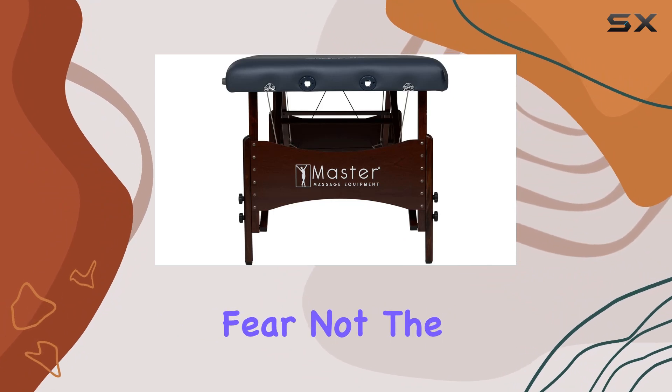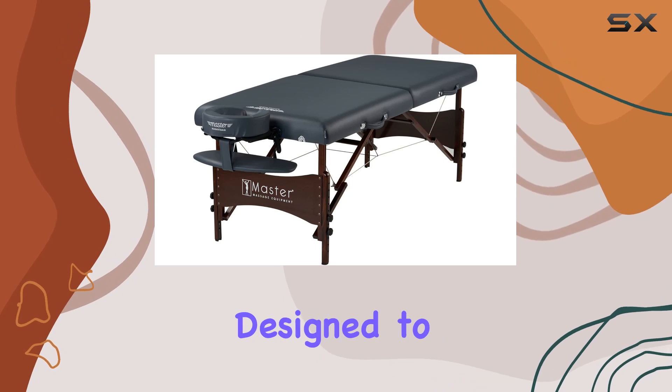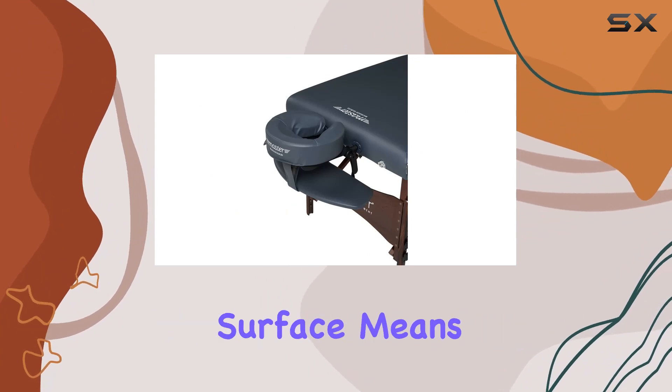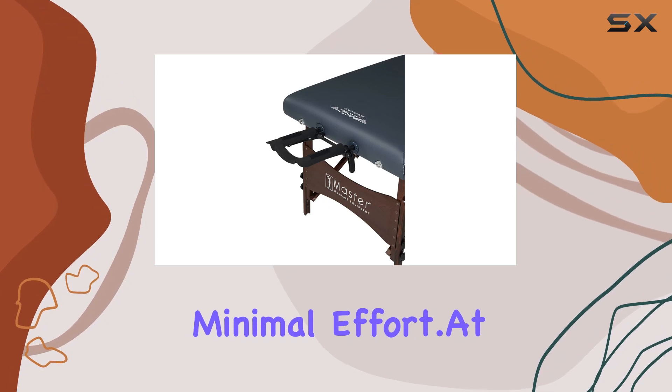Worried about spills or stains? Fear not. The 100% polypropylene upholstery is designed to withstand everyday wear and tear, making it perfect for homes with kids and pets. Plus, its easy-to-clean surface means you can keep your massage table looking pristine with minimal effort.